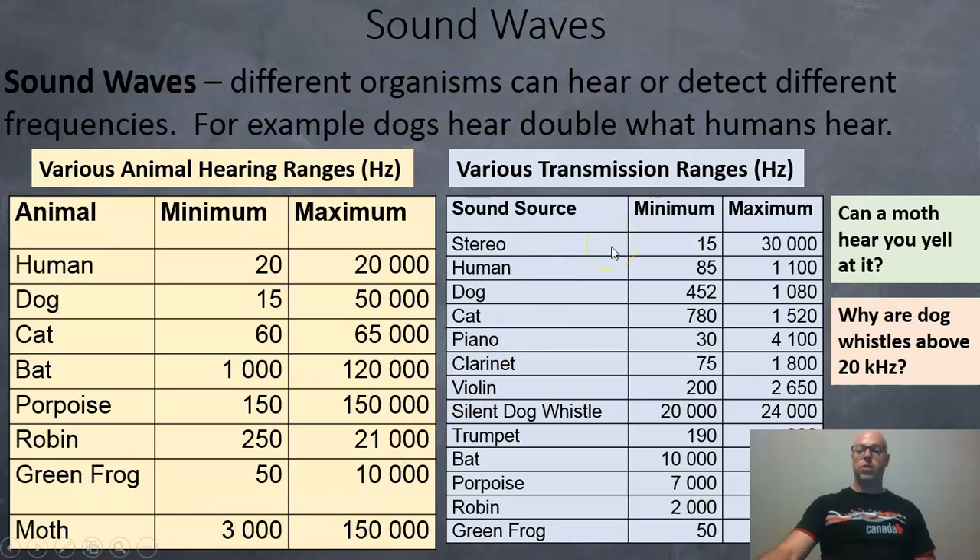Different sources make different ranges of frequencies. A stereo can make sounds from 15 to 30,000 hertz, so it can definitely make frequencies that humans can hear. Human beings usually talk between 85 and 1,100 hertz. Dogs bark at 452 to 1,080 hertz. So if a moth is wrecking your clothes, yelling at it probably won't work — humans max out around 1,100 hertz, and moths don't detect anything until 3,000 hertz. And that's why we use dog whistles above 20,000 hertz — dogs can hear it, but we can't.